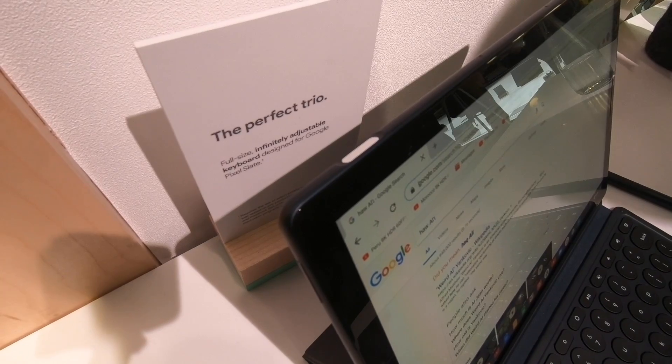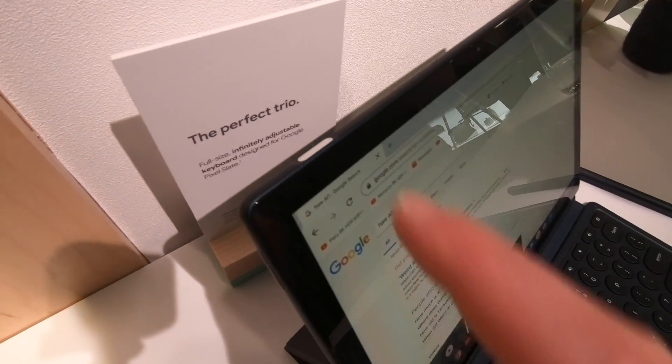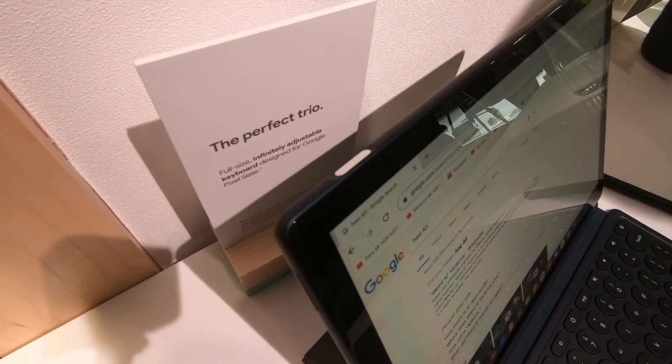The last thing to show: this isn't trained to my fingerprints, but the power button is a fingerprint sensor. When you set it up, you can train it to your fingers and then just tap right there to unlock the device.